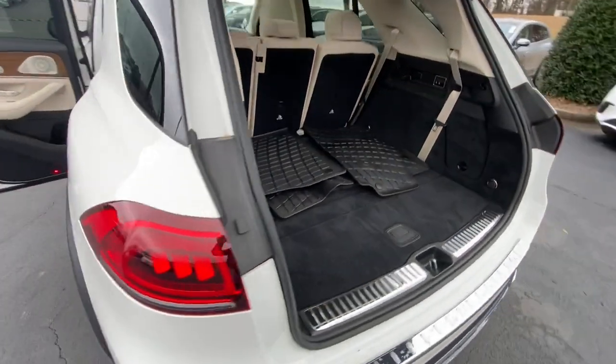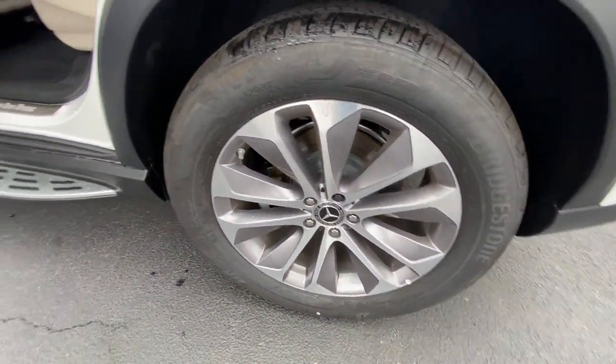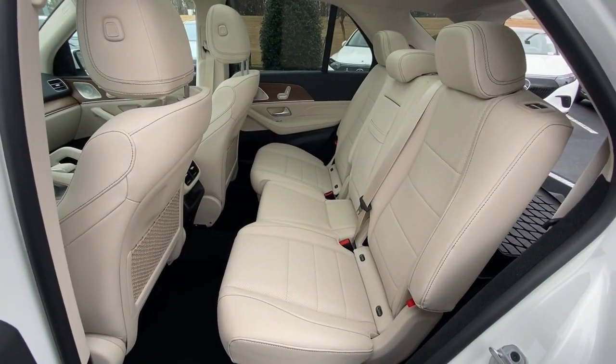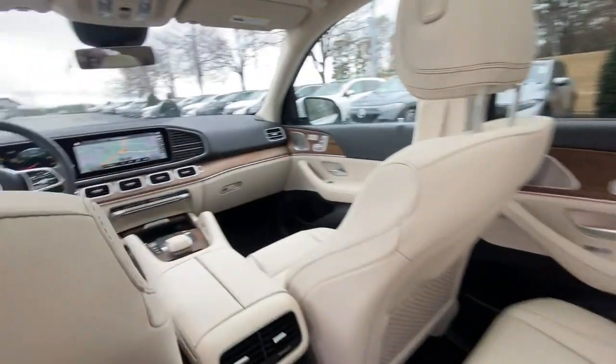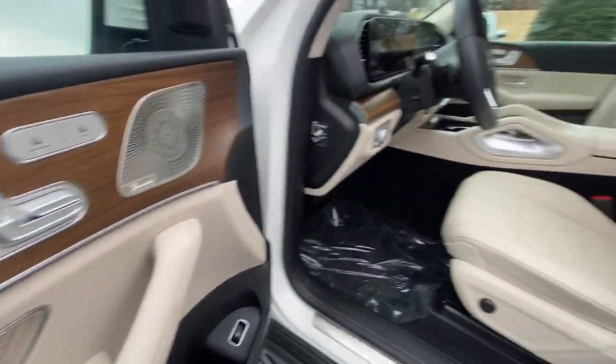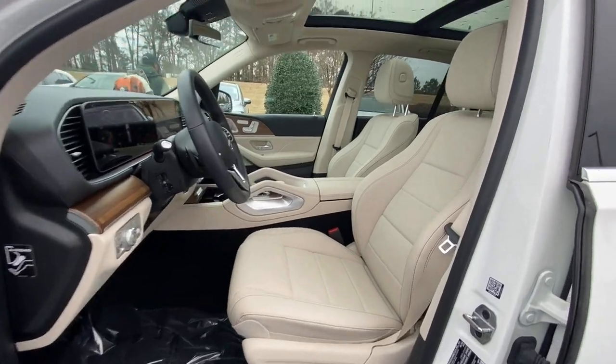The following are some of this vehicle's highlighted options: sun/moonroof, keyless entry, navigation system, fog lamps, power lift gate, heated mirrors, satellite radio, premium sound system, wood grain interior trim, and power passenger seat.